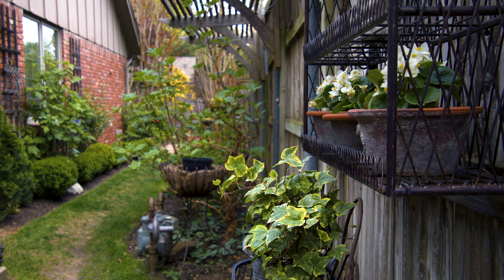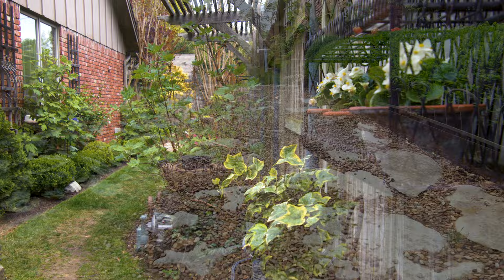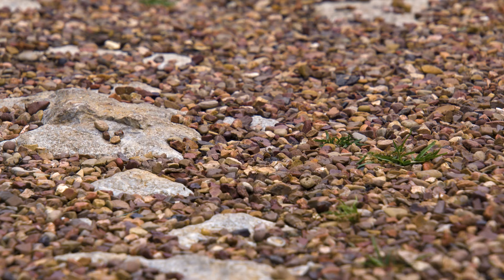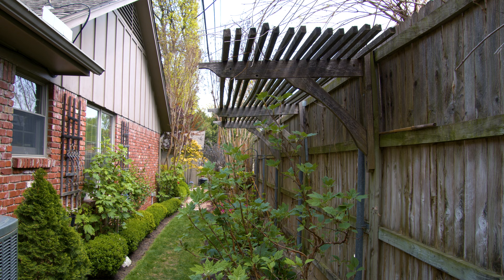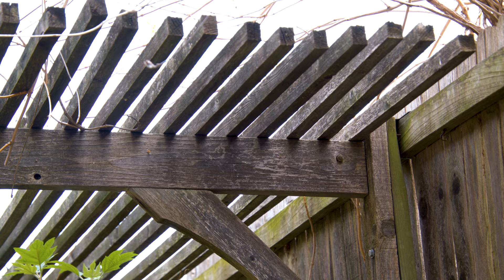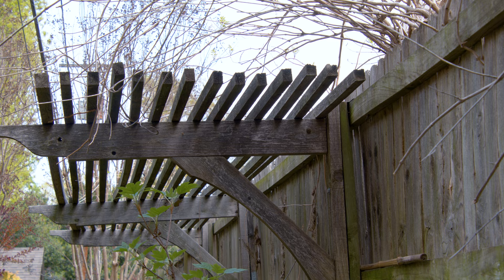Beth even has a hosta growing in a hanging basket, which is a new experiment. The space between the privacy fence and the house functions like a secret garden — her grandchildren love running through it. There was a problem with mud and too much water, so the area was filled with pea gravel and limestone. After an ice storm took a neighbor's tree that was providing shade for azaleas and hydrangeas, Paul built a nice shade structure over that area. A nearby trumpet vine also creeps on it and provides some additional shade.